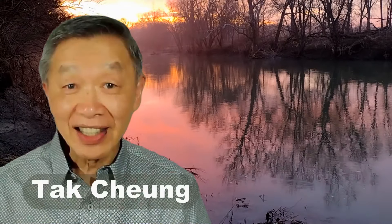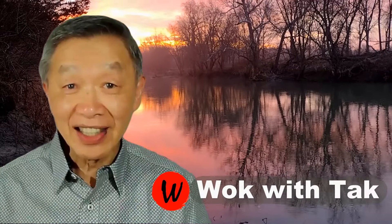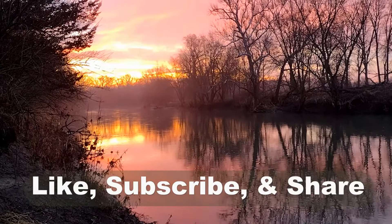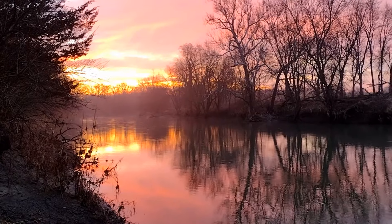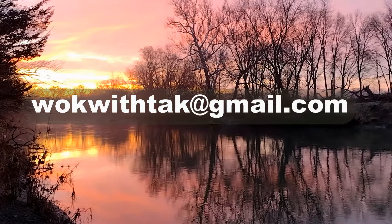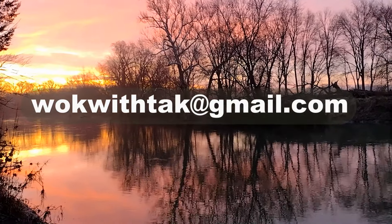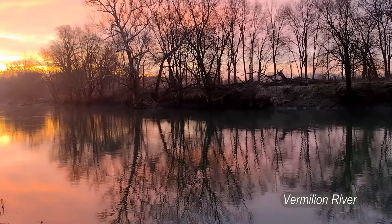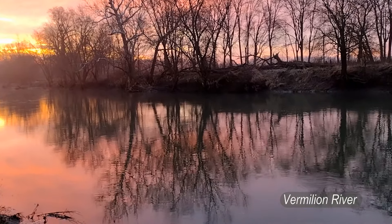Hello, this is Tak Chung from Walk with Tak. Welcome to my YouTube channel. If you enjoyed this video, please like, subscribe, and share. Please feel free to write to me at walkwithtak@gmail.com if you have any questions regarding this video or any other videos that I have posted in the past. If you have any videos that you would like me to make, please let me know. I'm looking forward to hearing from you.